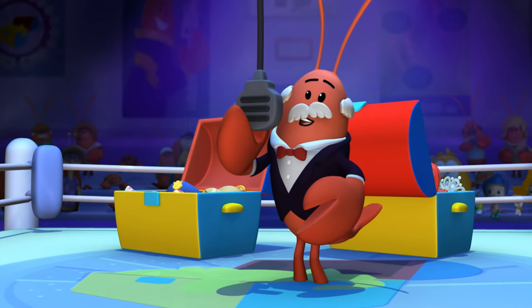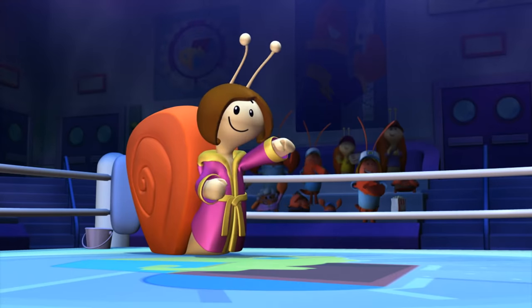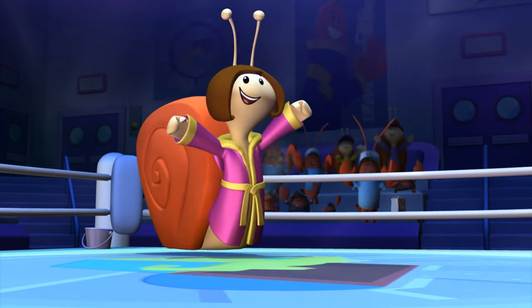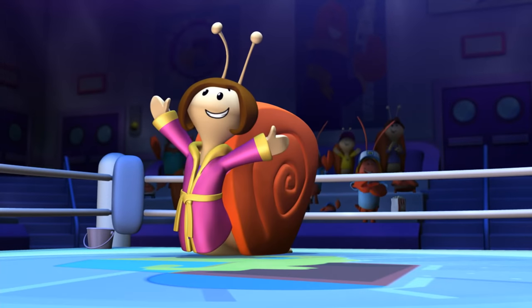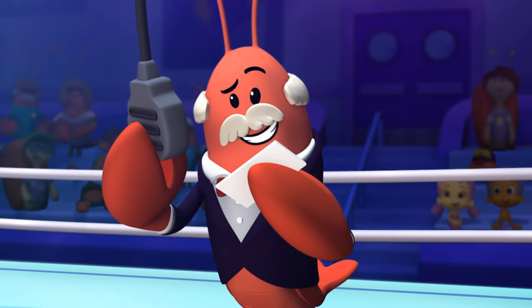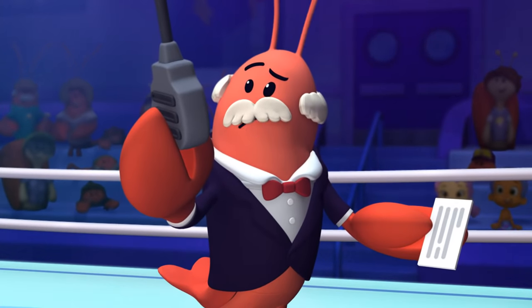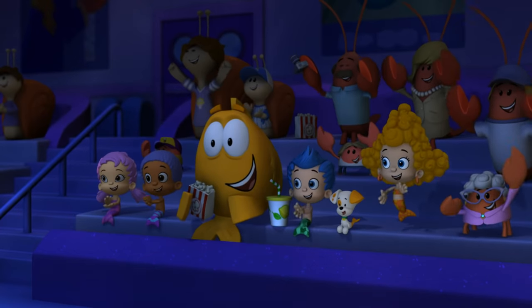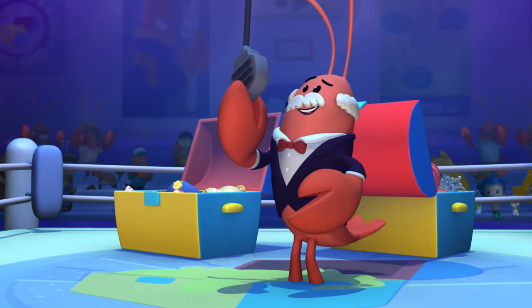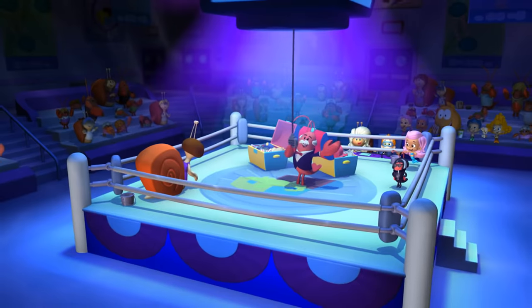In this corner, please welcome the defending champion from Big Bubble City, Michelle! And in this corner, please welcome the challenger. She's good at buttons and a whiz with zippers, hailing from Bubble Tucky, Holly! The Costume Boxes are open. Let's get ready to dress up!